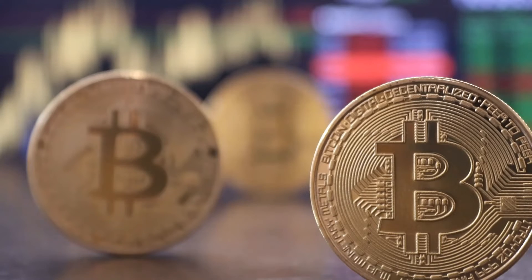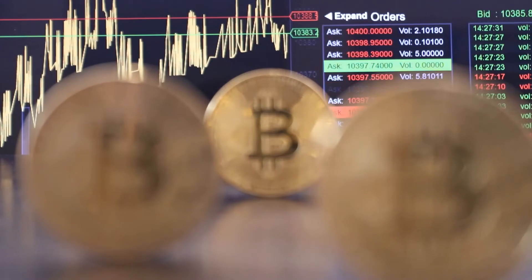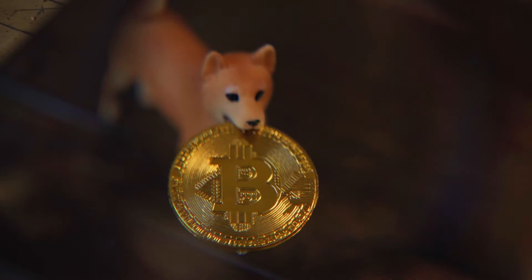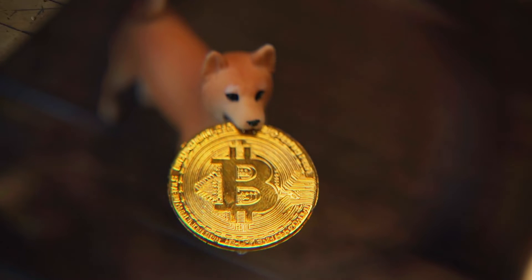1inch price prediction 2023: The price of 1inch is predicted to reach a minimum level of $5.56 in 2023. The 1inch price can reach a maximum level of $6.78 cents, with an average price of $5.72 throughout 2023.